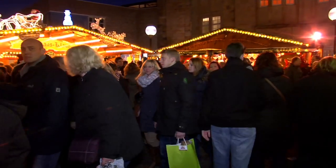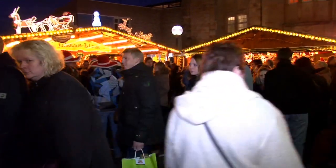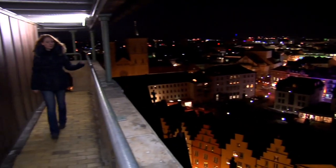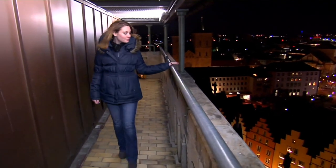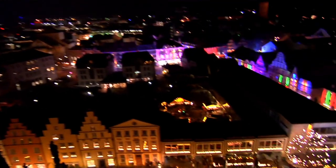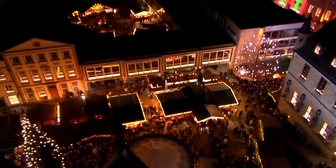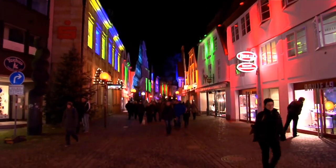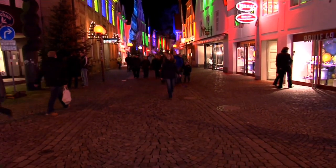Now I show you the most beautiful view from St. Mary's and the best photo subject of the Christmas Market. If you want to go shopping, the way along the Kranstraße is the most atmospheric way to get to the main shopping area.